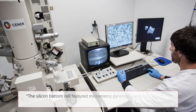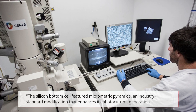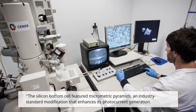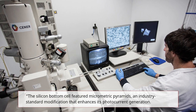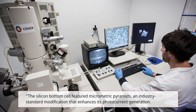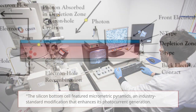The silicon bottom cell featured micrometric pyramids — an industry-standard modification that enhances its photocurrent generation. Basically, the bottom layer of the silicon cell was coated in such a way that it contained micrometric pyramids, modifying how electrons in that cell generate.